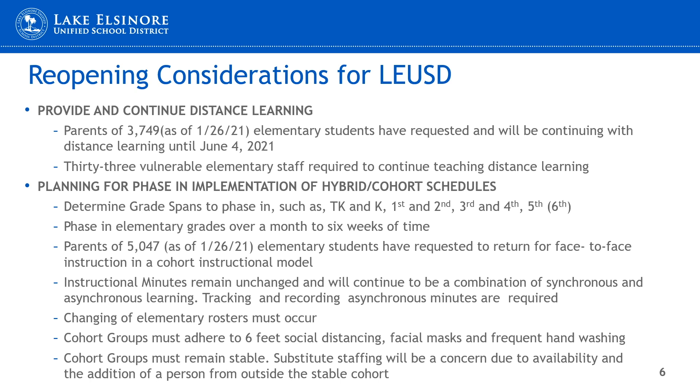We have started planning for our hybrid cohort implementation. We must develop a phase-in model determined by grade spans. As a district, we could decide on TKK starting first, then moving into first and second, and so on. We'll need to determine the length of time between each grade span before phasing in.